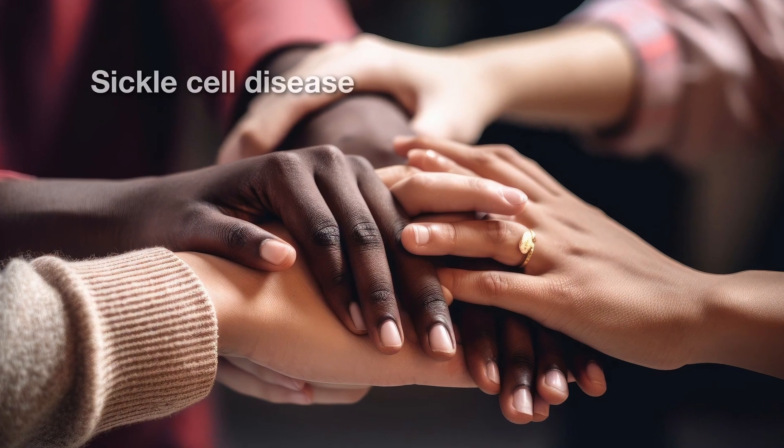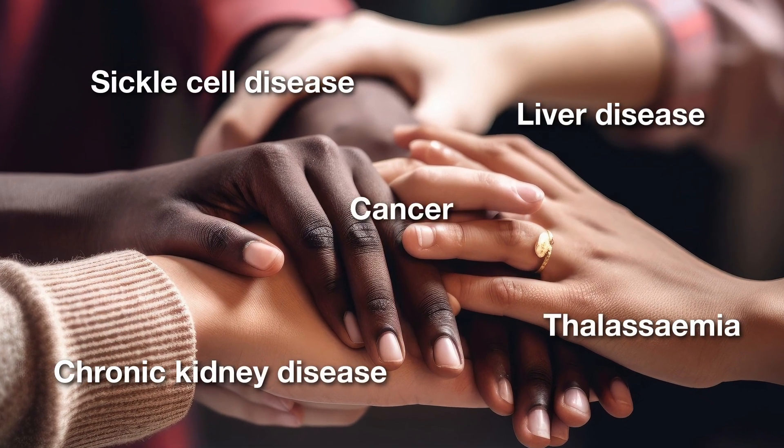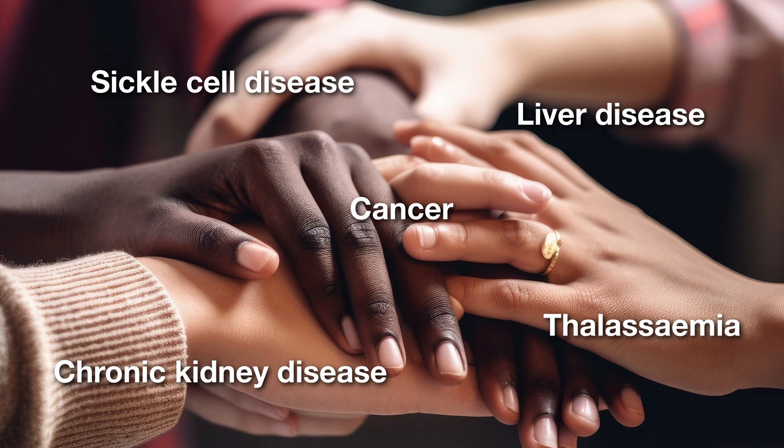Increasingly, the healthcare community is realizing the importance of extended blood matching for at-risk groups to prevent adverse reactions.